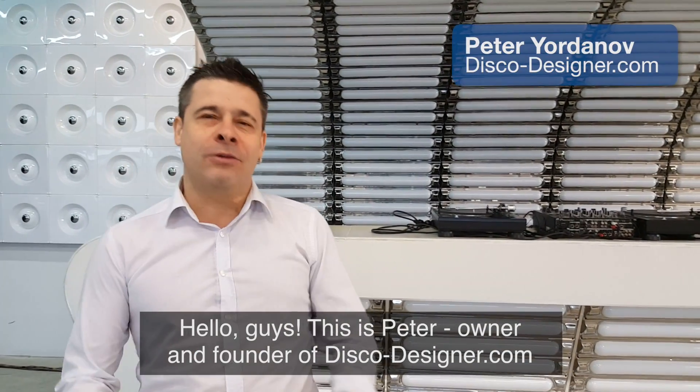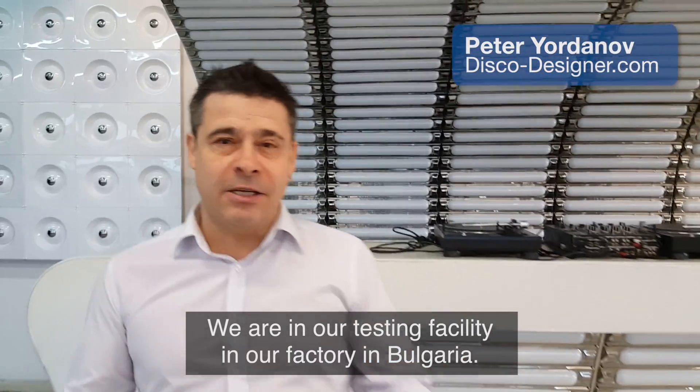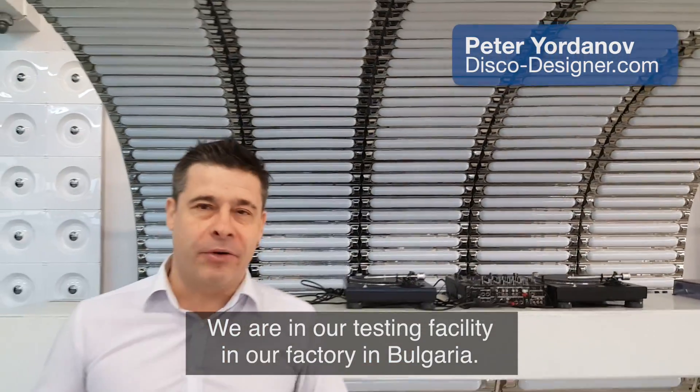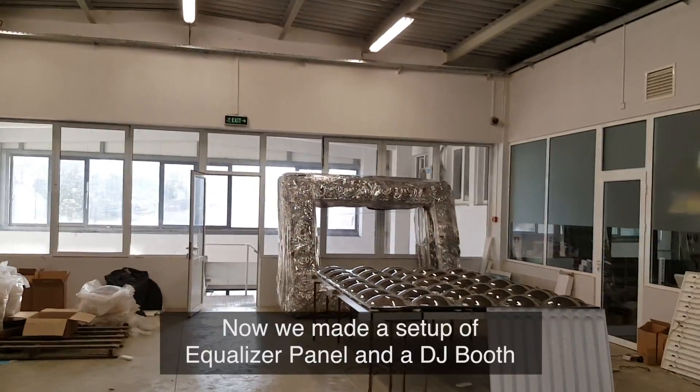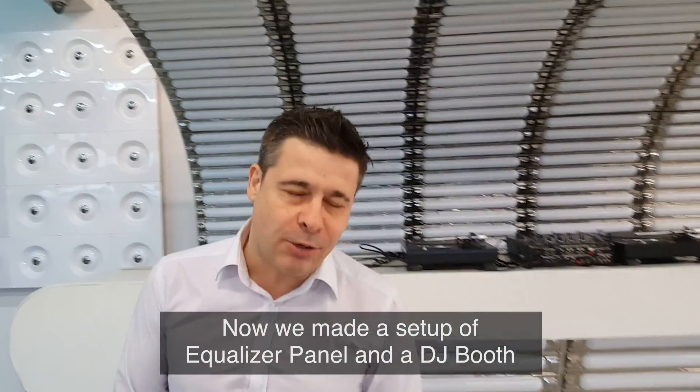Hello guys, this is Peter, owner and founder of Disco Designer. We are in our testing facility in our factory in Bulgaria. Here we test different products and different installations. We've made a setup of an Equalizer panel and a DJ booth, and we're going to make a demonstration for you tonight.